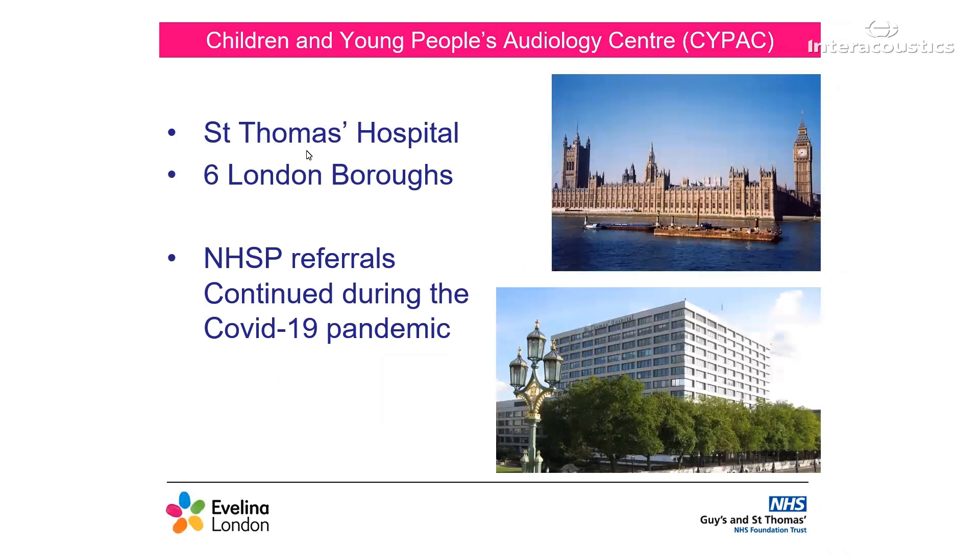I just wanted to introduce you to our paediatric audiology service. We are based at St Thomas' Hospital in London. Our caseload covers six London boroughs with a total birth rate of around 26,000 per year. We have over 1,000 children with permanent hearing losses on our caseload. As you can see, we are quite a big and busy service.